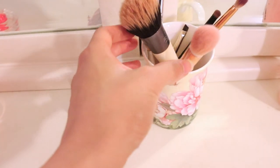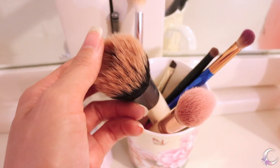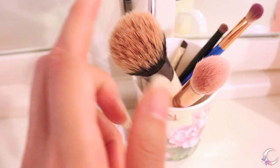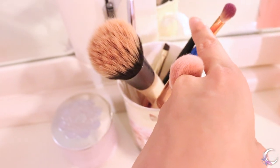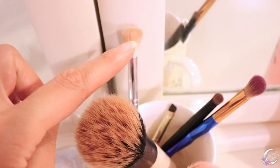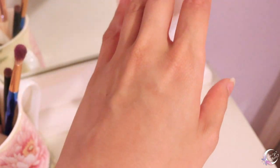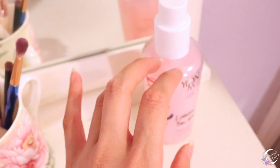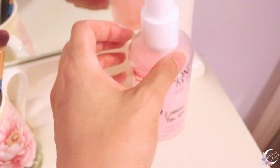And just a couple more brushes — this is for my bronzer, blush, and some eyes. Also got this amazing toner; smells like a spa.